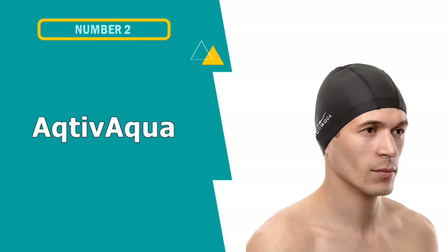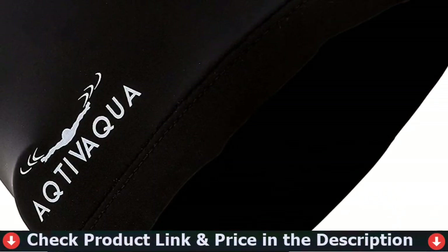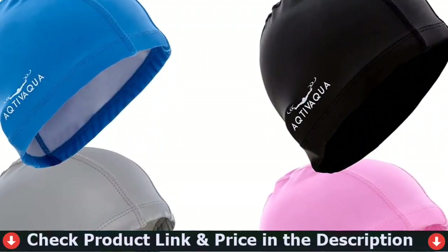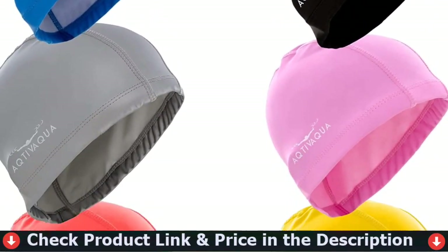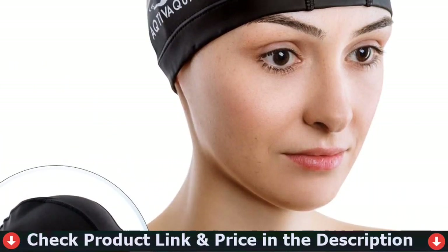Number 2 in this best swim cap to keep hair dry list is the Active Aqua Spandex Swim Cap. It is made using strong stitches with high-quality thread that will increase the longevity of the cap. It is also specifically designed to reduce drag in the water and help with your performance. You will receive a waterproof storage tube to transport the swim cap with ease.